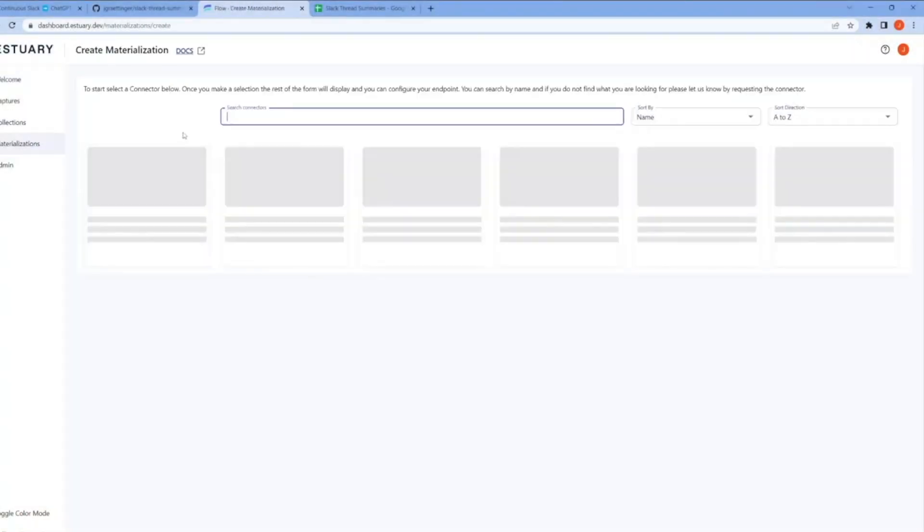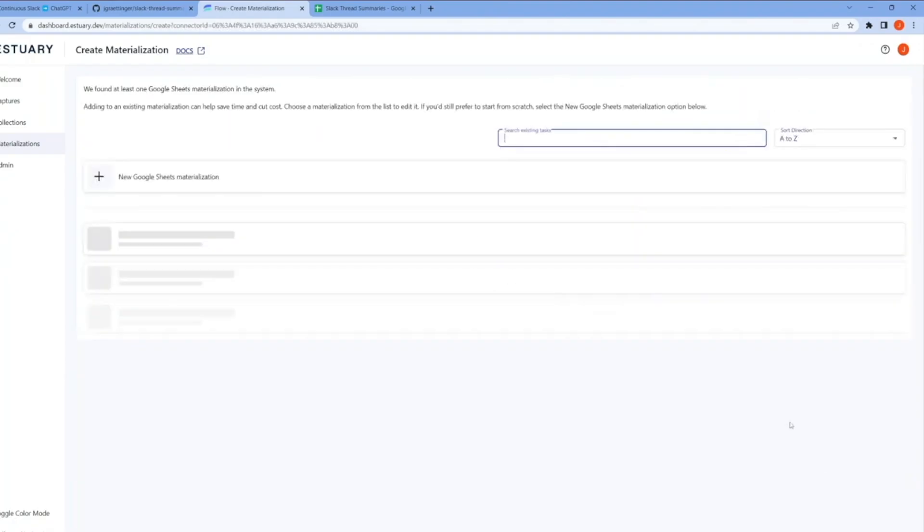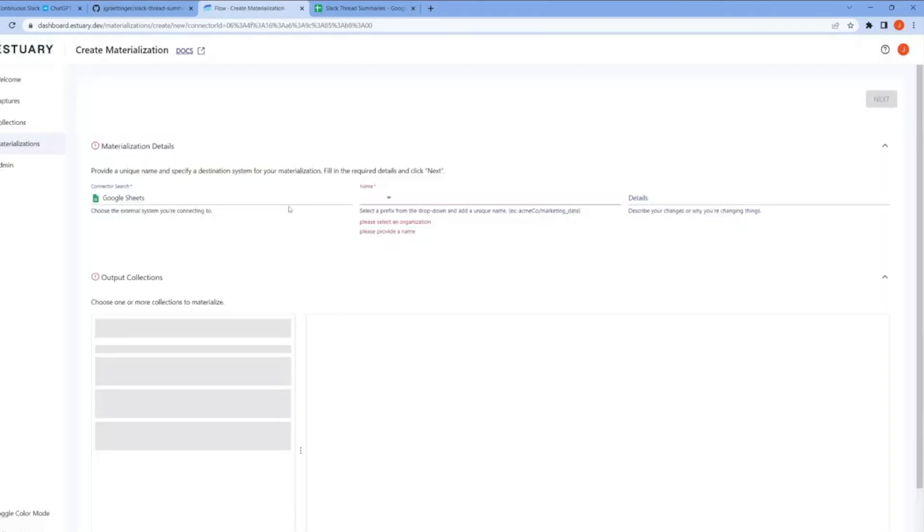Luckily we found a solution, because they didn't want to hire a whole other employee to build something similar. In this case it was Estuary — which is why I did become an advisor with Estuary, because of this specific project where they helped me essentially reduce this company's bill by about 80%, and we did it all within about the span of a month.